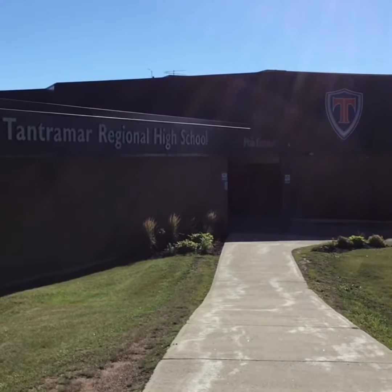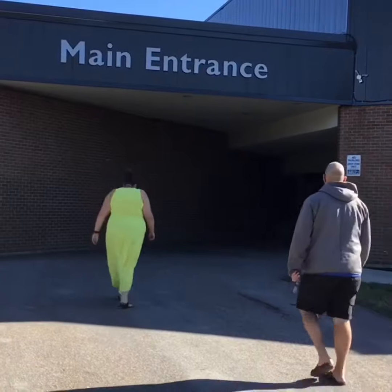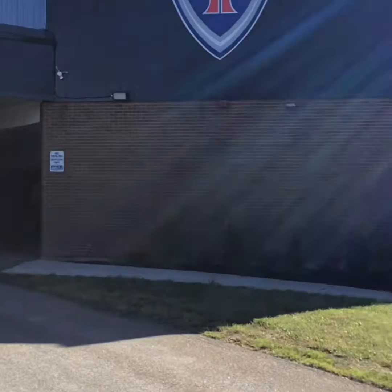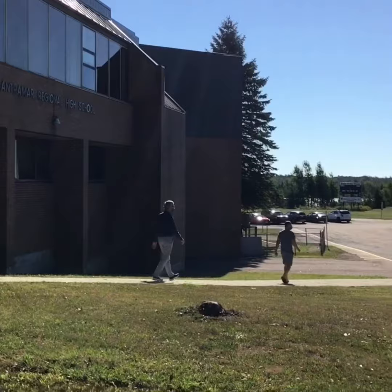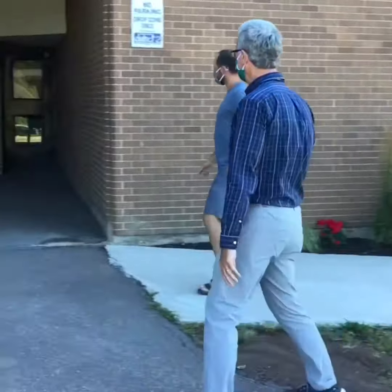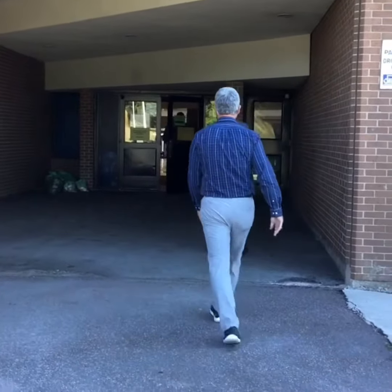When you arrive at school in the morning, grade 9 and 10 students will enter through the main entrance of the building, while grade 11 and 12 students will continue on down to the first set of doors in the basement. Of course, if you arrive off the bus and you're in grade 9-10, please come up the walkway and into the main entrance as well.